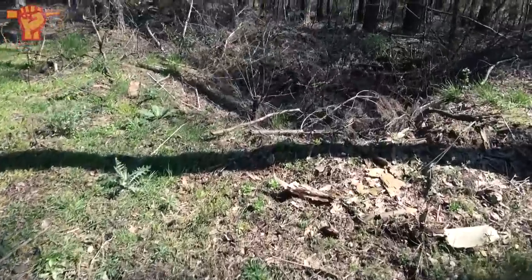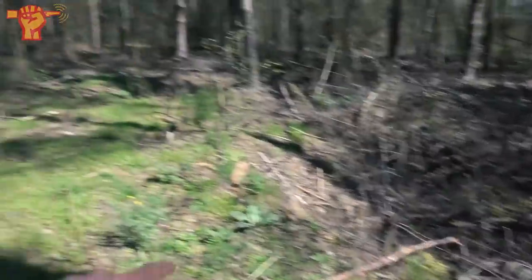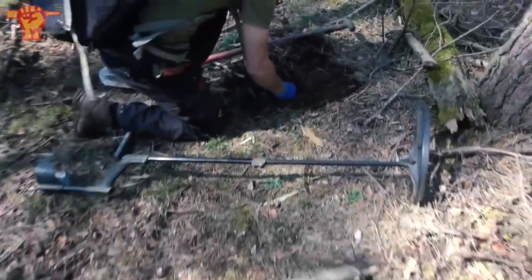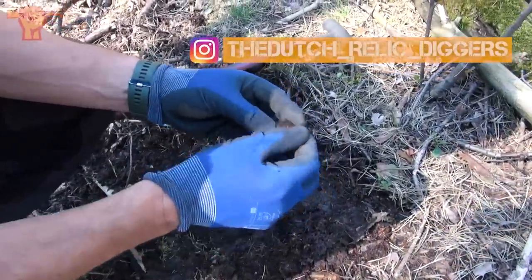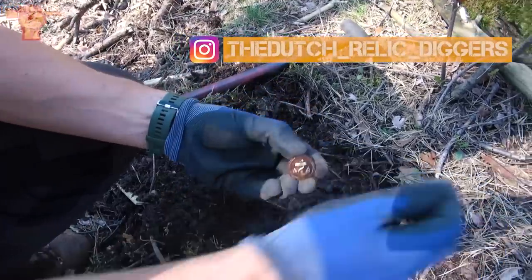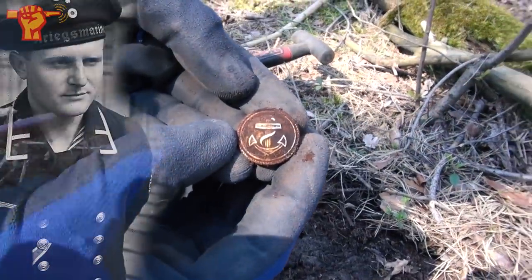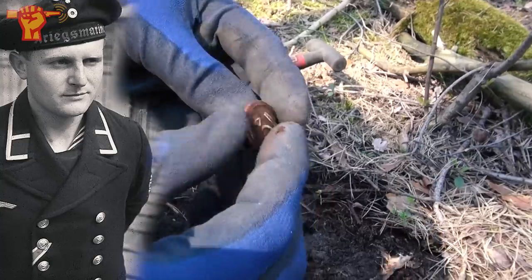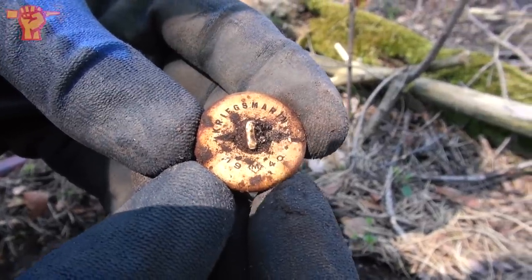We've definitely found the camp. There are foxholes and dugouts here everywhere. Ray just called me over because he found something cool. It's a Kriegsmarine button — that was the German Navy in the Second World War. It's gilt-plated still, and there's a year on it: 1940 Kriegsmarine. That's a beauty.